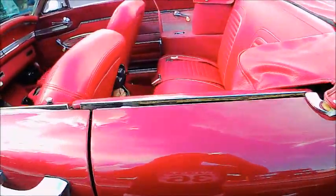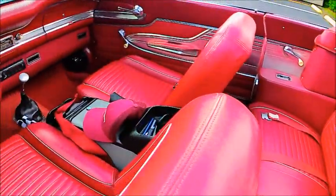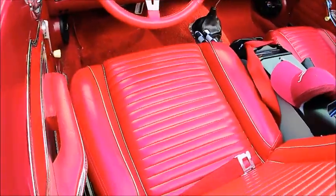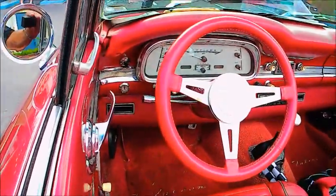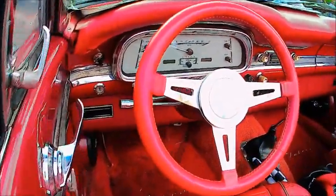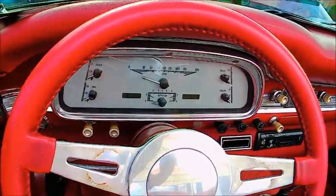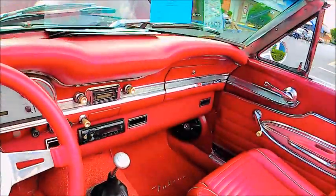Nice shade of red on this car and of course the matching interior. You'll notice the stalk coming out of the floorboard — that's the automatic transmission shifter — and it is an automatic transmission, and a new steering wheel.